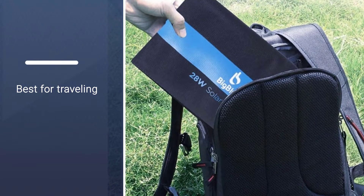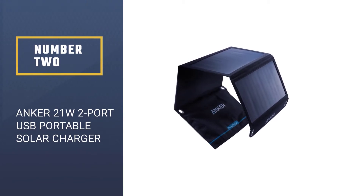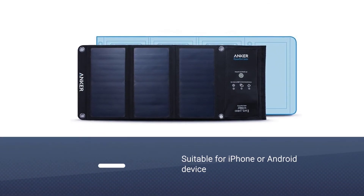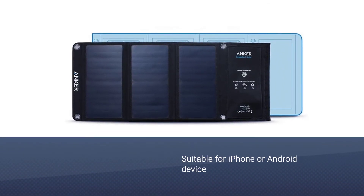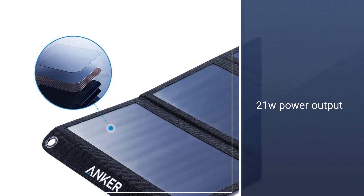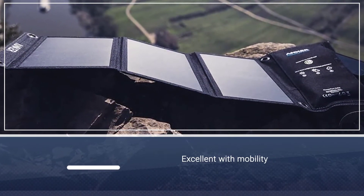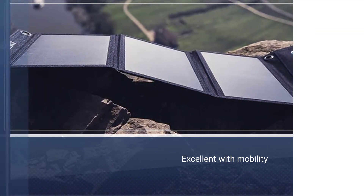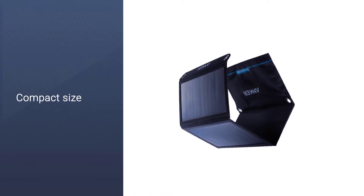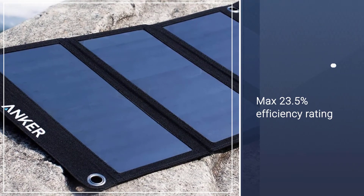Number two: Anker 21W 2-Port USB Portable Solar Charger. Built for your iPhone or Android device, the Anker 21W dual USB solar phone charger is designed to give you the most bang for your buck. It's excellent with mobility — simply lay this mat anywhere you wish depending on the sun's current position. This compact size allows for easy fold-up and storage in a laptop bag, messenger bag, or backpack, and retains up to a max 23.5% efficiency rating.